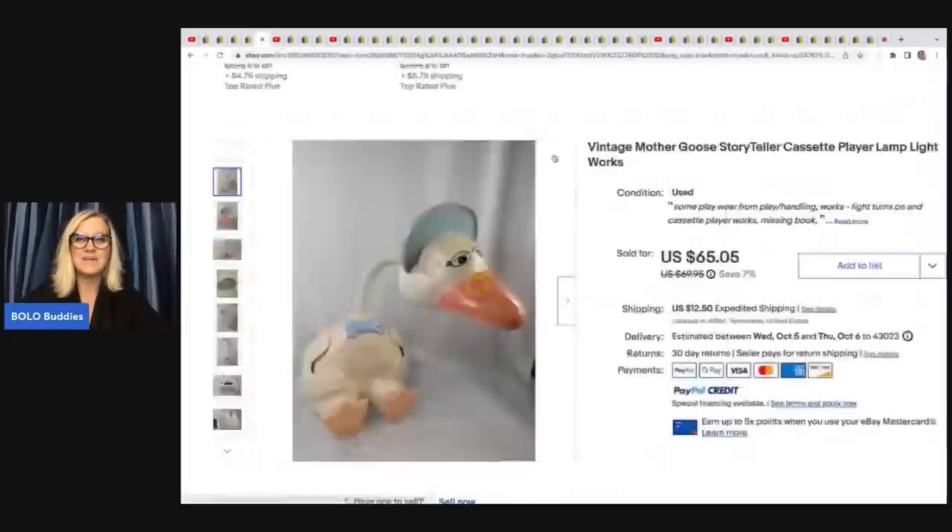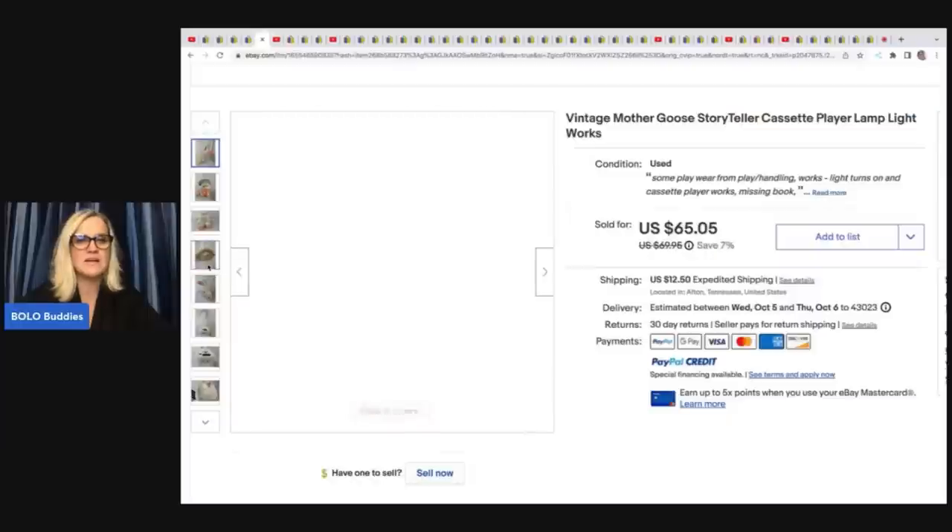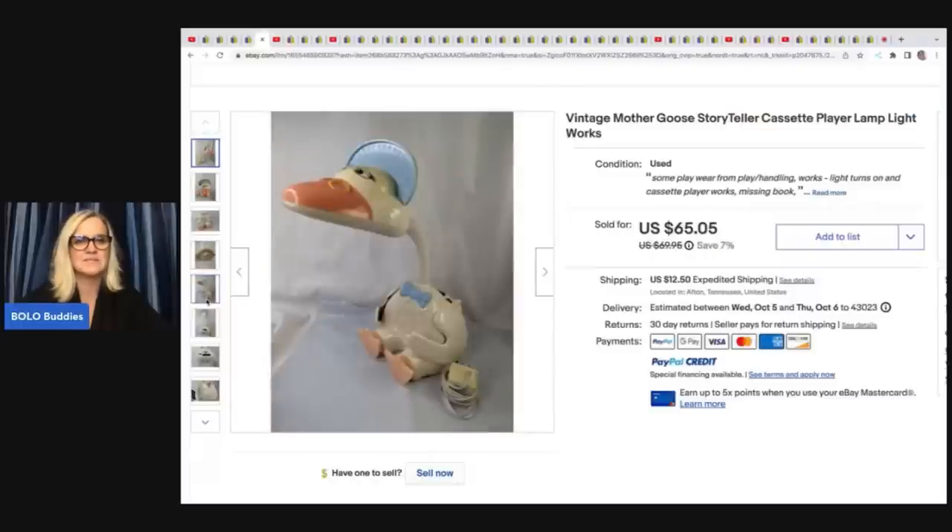This lamp came from the Goodwill bins. It's a vintage Mother Goose storyteller cassette player. The Rebel Reseller also sells a lot of toys — that's why I like her channel so much. I love plush and toys and she's got a great personality. Her husband does the editing and records while she talks, and they have this great banter between them. She took a best offer of $55 on this and had about $6 in it because it was a heavier item.